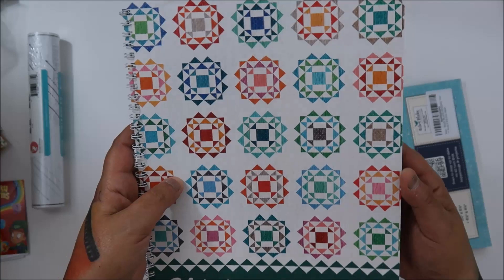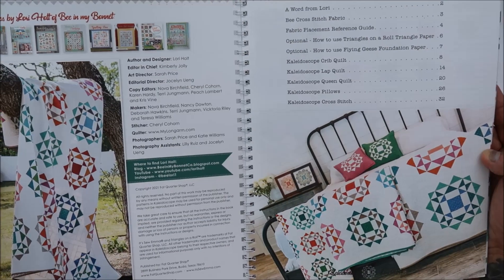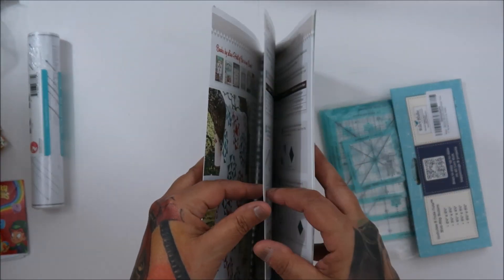And then I got another one — I got Kaleidoscope. So all I need is Flea Market and that will be the last one. These are so amazing, she's just so talented.